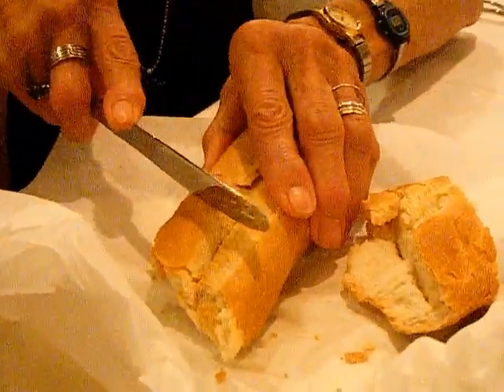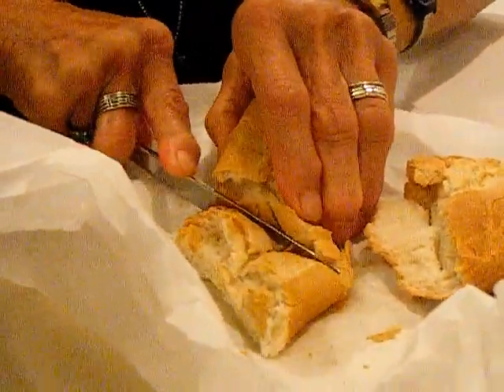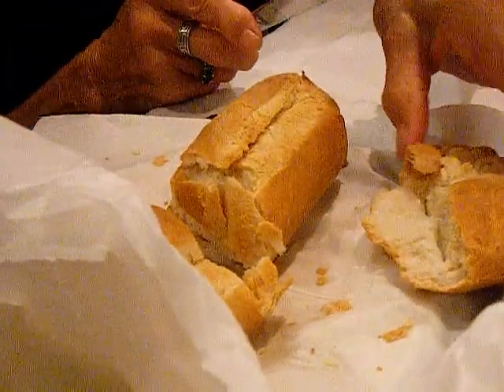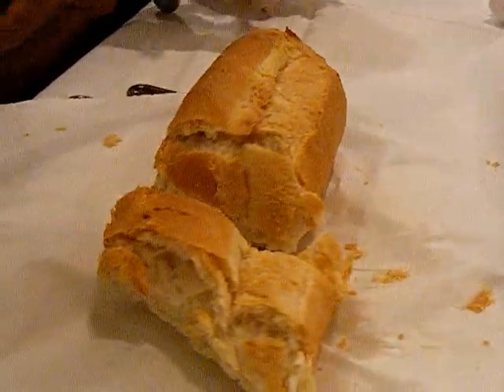So this is the Cuban bread from the Columbia Restaurant. Probably famous for the restaurant — even though we're in St. Augustine — because I think their original restaurant was in Tampa, and I didn't make it to the bakery when I was there.